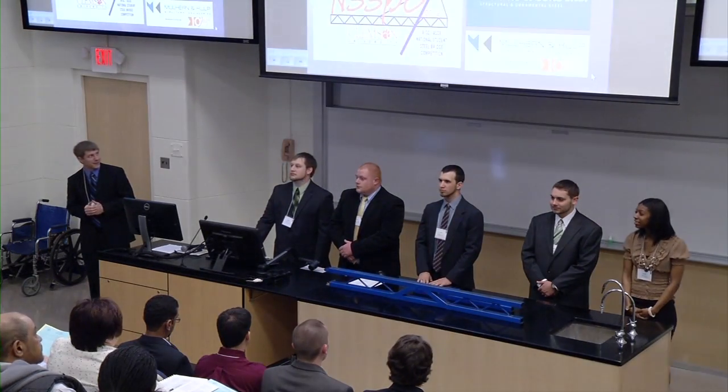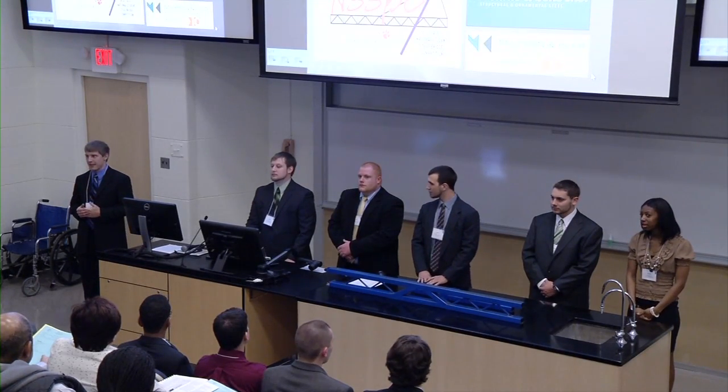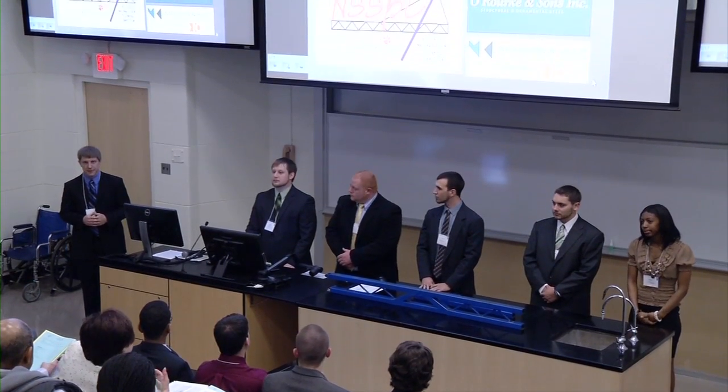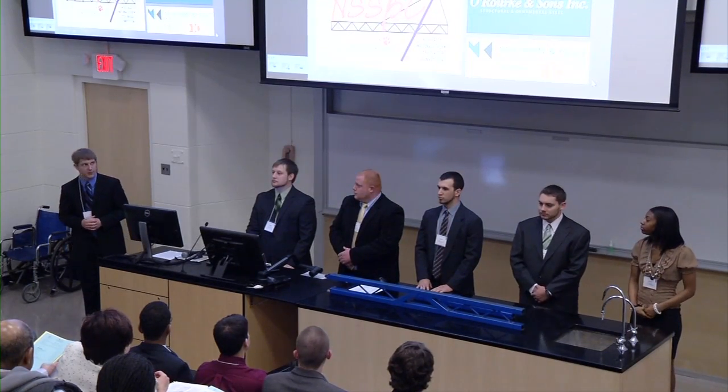Our faculty advisor is Professor Michael Mulhern, our senior project coordinator is Professor Marcus, and our industry sponsors are O'Rourke & Sons and Mallory & Colt Structural Engineering.